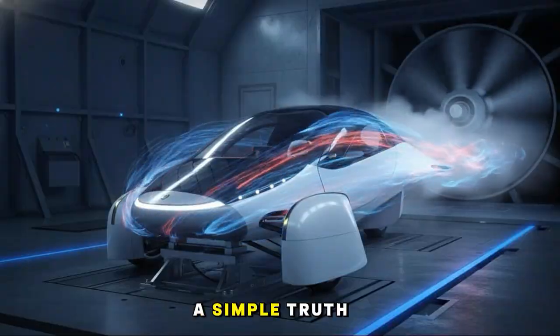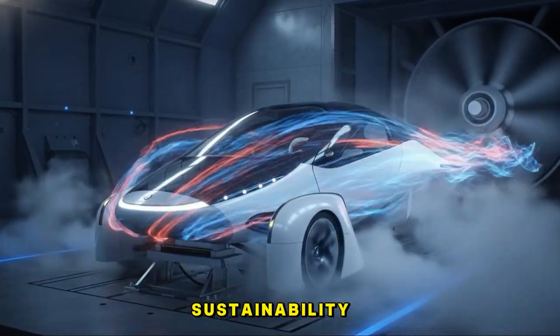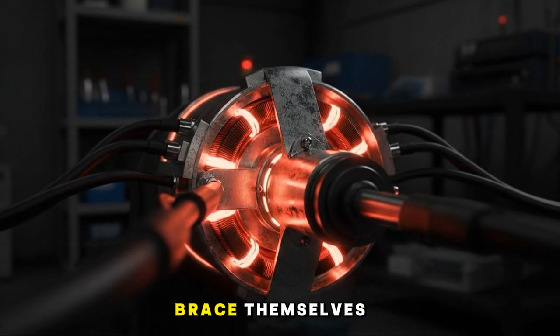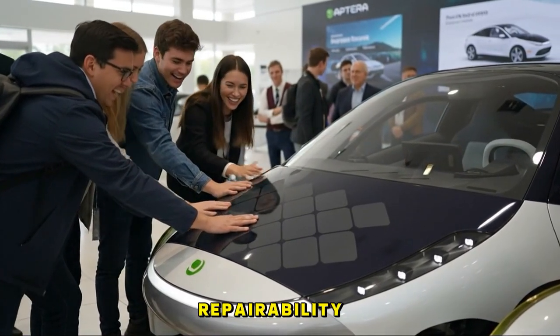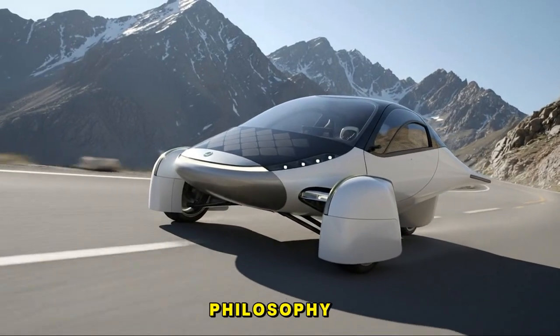These stories highlight a simple truth: repairability is not a luxury. It's essential for livelihoods, sustainability, and the simple dignity of owning something fully. While other companies brace themselves for legal pressures, Aptera is doing something refreshing — they are designing for repairability from day one. Not as a marketing slogan, not as an afterthought, but as a core design philosophy.